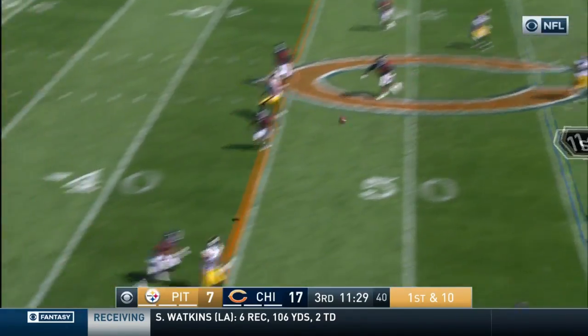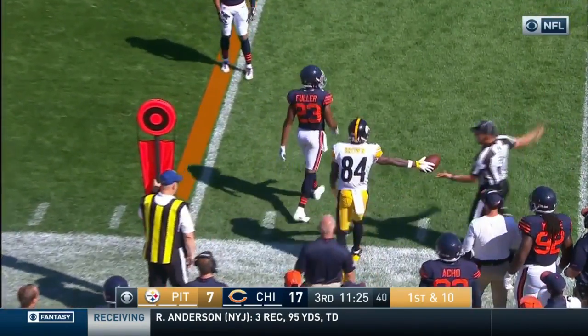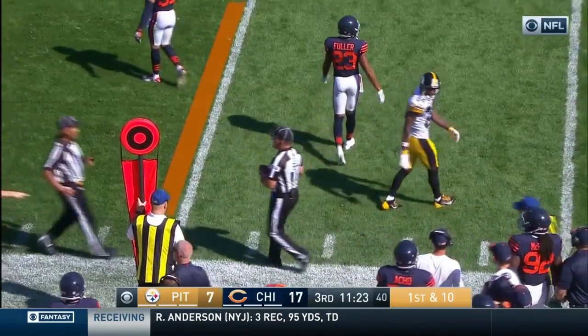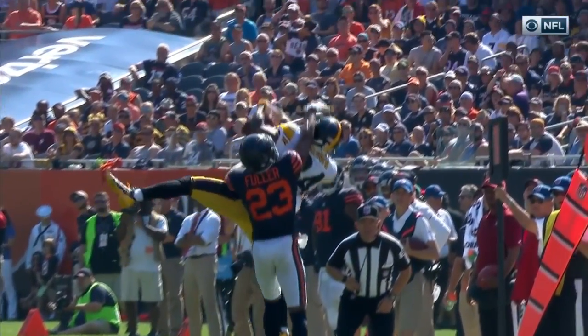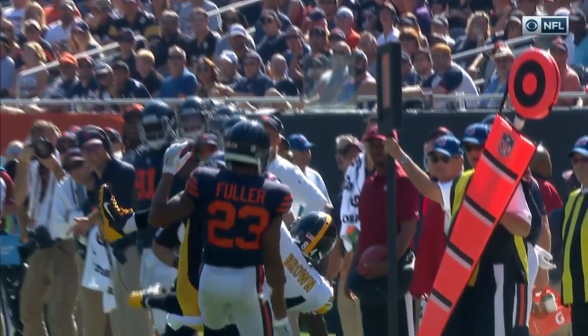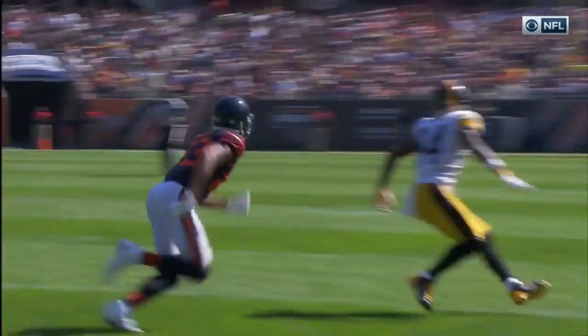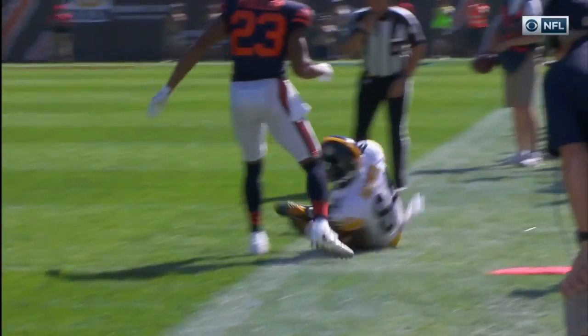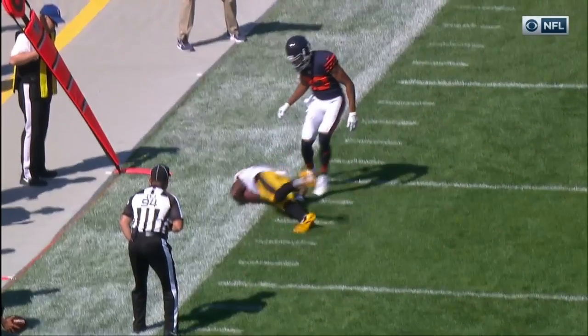Roethlisberger to throw again, throwing this side — and the collision at the sideline, and the catch is made by Antonio Brown. We'll see if he lands inbounds — they called it a catch and landing inbounds. Looks like that right arm comes down before it hits the white line. This will be the best angle — forearm down, that's a catch.